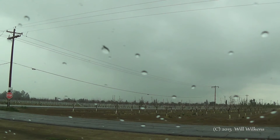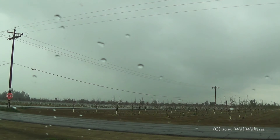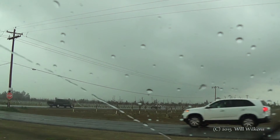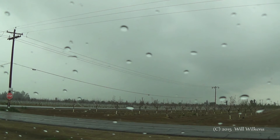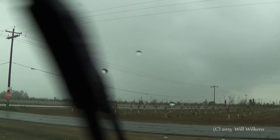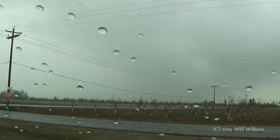Hey Dan. Yeah, I'm looking at a cell right now over Corcoran, like you had mentioned, and that was actually my original target. But then I saw these earlier cells going up over by Lost Hills and Wasco, so I decided to intercept those first. But now I'm seeing the Corcoran stuff going up. I may be able to head back to the 99 and punch north and intercept, because that one cell over Tulare, just east of Tulare, looks like it's cranking up too.